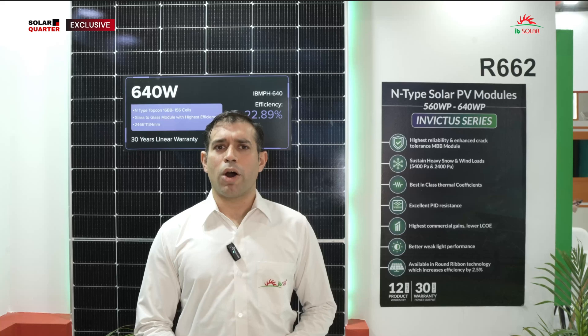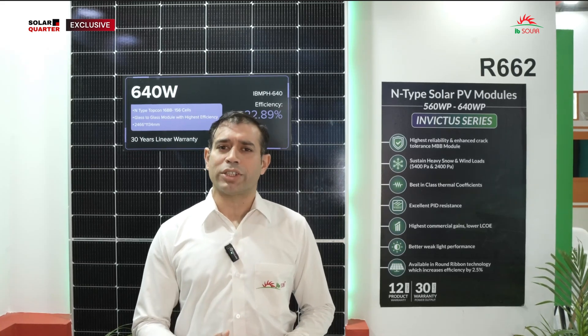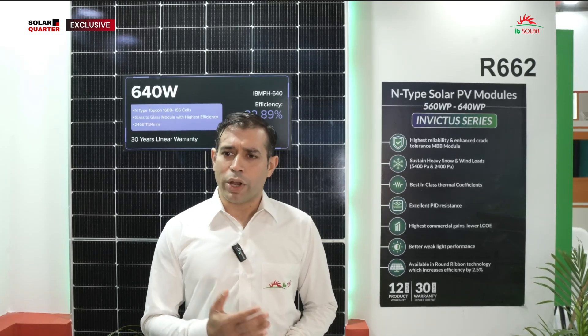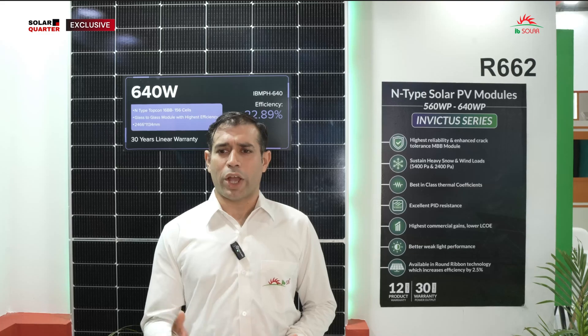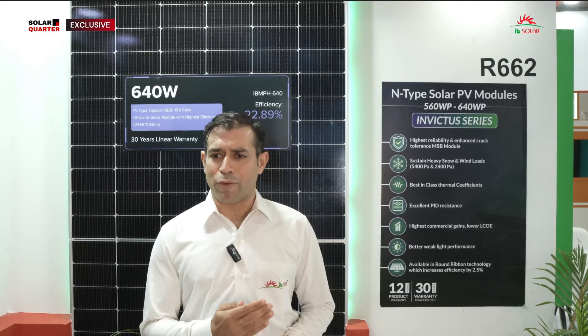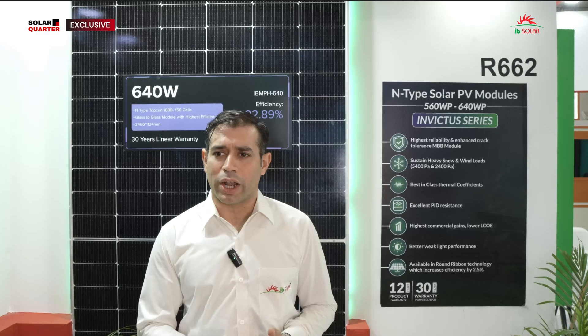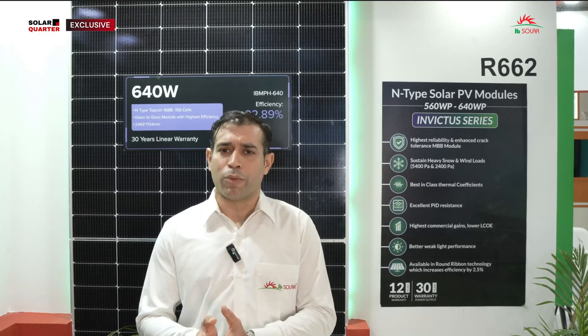When you ask about trends in the solar industry, it's all about adapting to new and new technologies. New trends are always coming because the solar industry is driven by technology now. Manufacturers have to adapt very quickly to new technology, and for that they have to scale themselves. This is why at IB Solar we are scaling ourselves — from a 10 megawatt line a few years ago, now 500 megawatt, and within the next couple of months, 1.1 gigawatt.